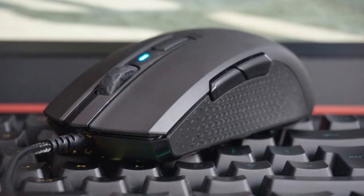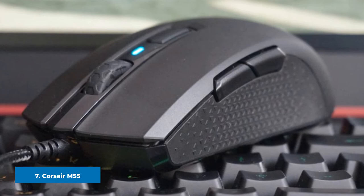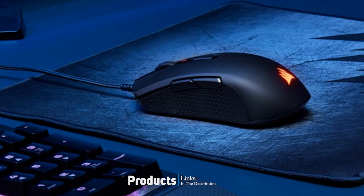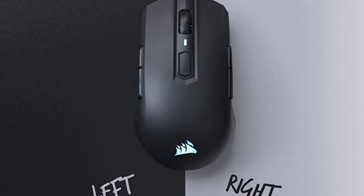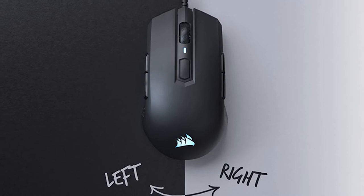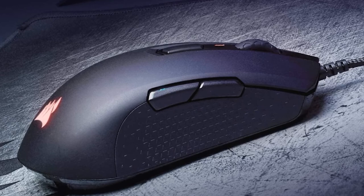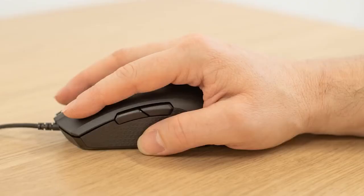Moving on to the next at number 7, the Corsair M55 RGB Pro. Among several left-handed gaming mice I can personally testify for in this guide, this was my office mouse before lockdown. Affordable, reliable, and accurate, this ambidextrous offering from Corsair is a great choice. A brilliant feature on the M55 RGB Pro is the ability to switch between the left and right side buttons by simply holding down two of them, quickly deactivating the two you don't use to avoid accidental presses. It's a small feature but gives it a little advantage over the Razer Viper.